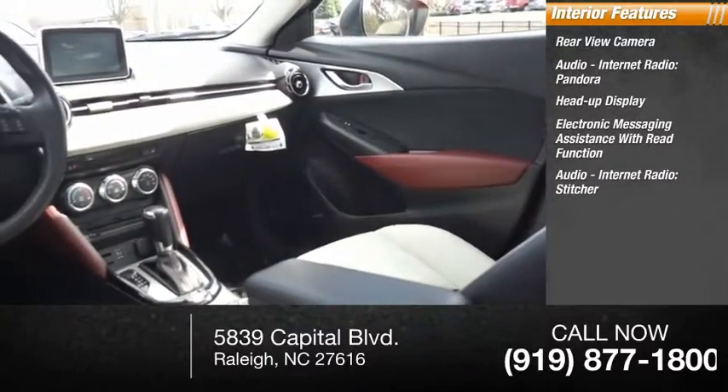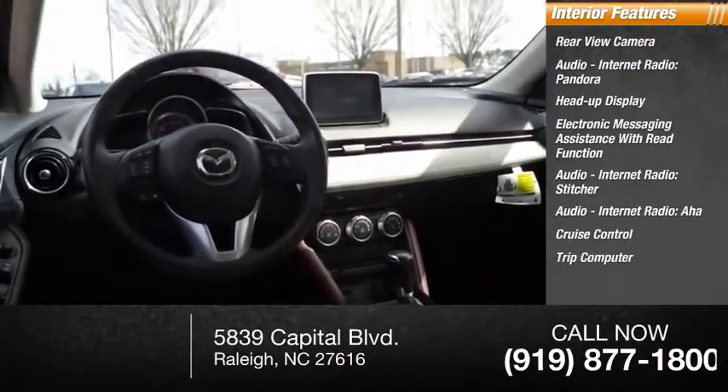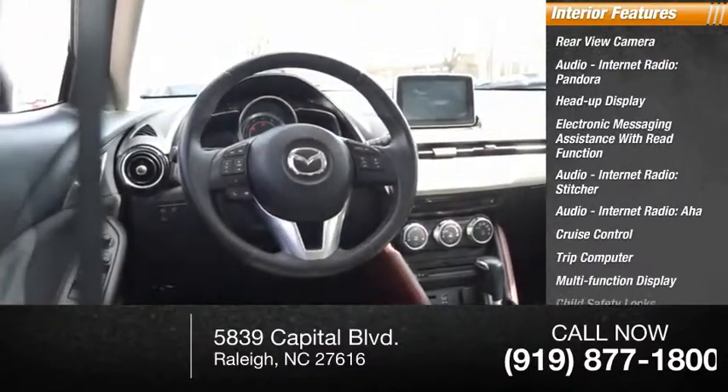Additional audio internet radio services include Stitcher and AHA. The vehicle also features cruise control, trip computer, multifunction display, and child safety locks.